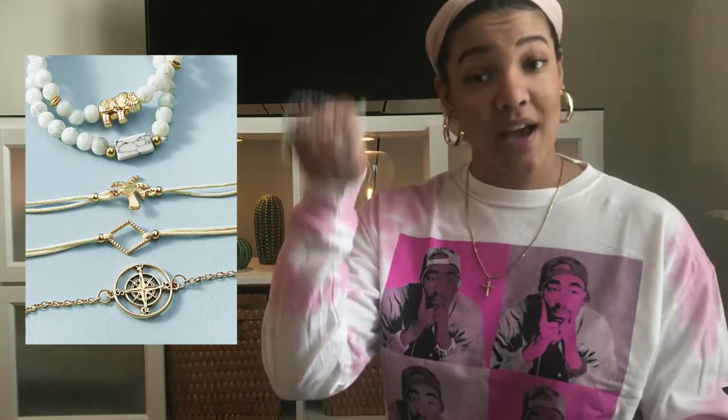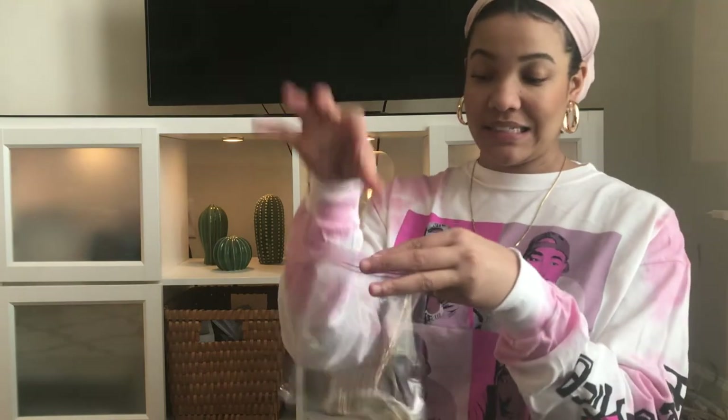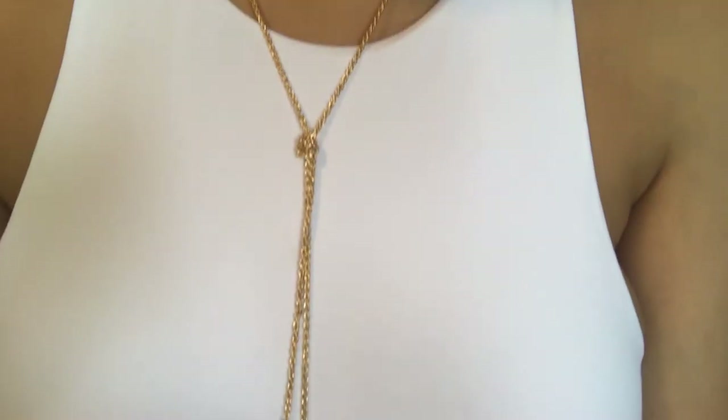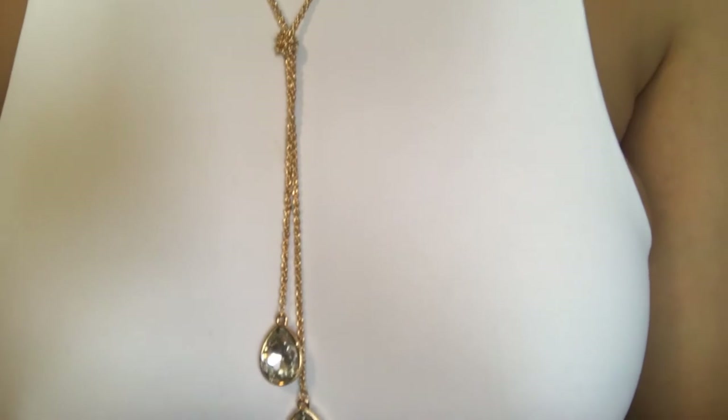They are a couple of bracelets with little charms on them, and it came with six bracelets total in one pack, which I thought was really good value. I just keep them all together in my Ziploc bag. Next is another necklace — I had really high hopes for this one, but when I got it I was highly disappointed. This thing looks like I got it out of a 25-cent bubble gum machine. That's the thing with Shein: you really have to read the reviews.